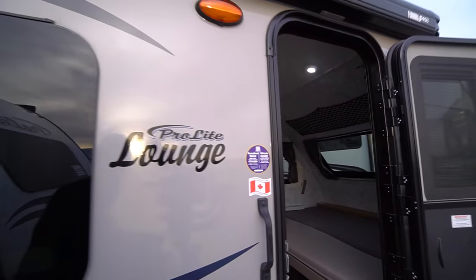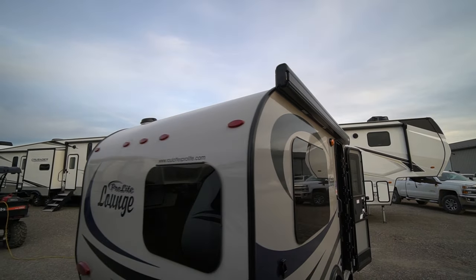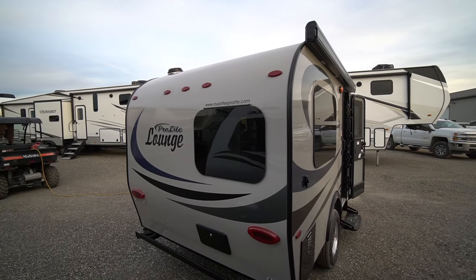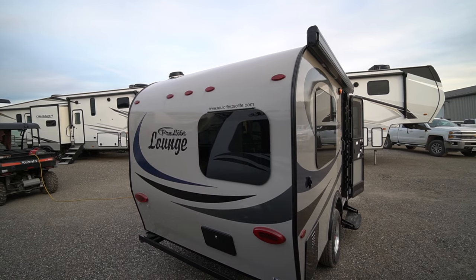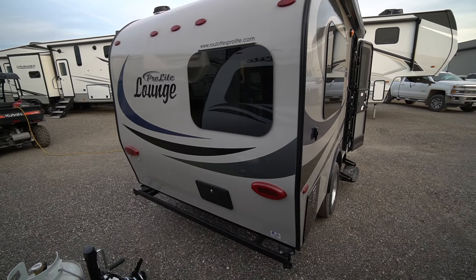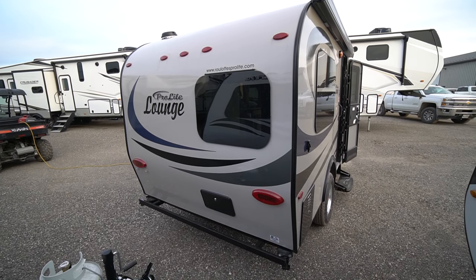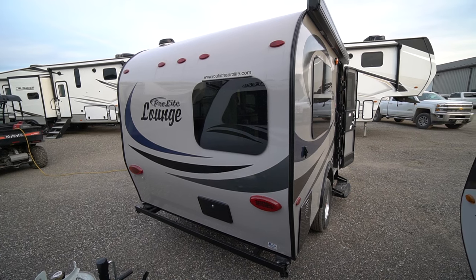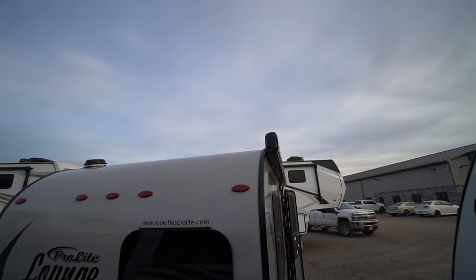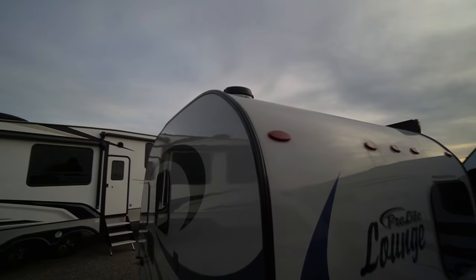ProLite trailers are Canadian-built in Quebec near Saint-Jérôme and are widely known as a quality lightweight fiberglass camper. They're equipped with an outdoor shower if you find the shower inside a little too tight for comfort — enjoy your shower in the wide-open outdoors. You're all set for boondocking and heading to some very private areas.